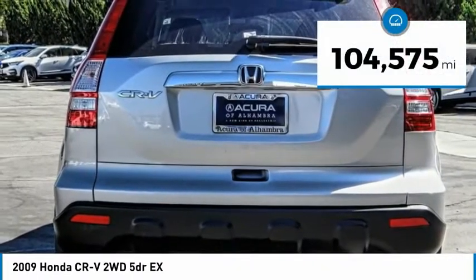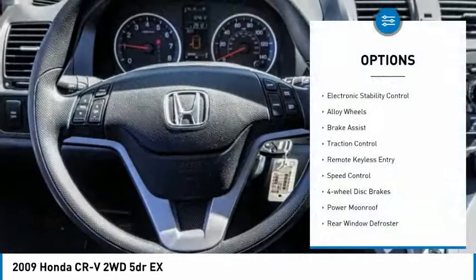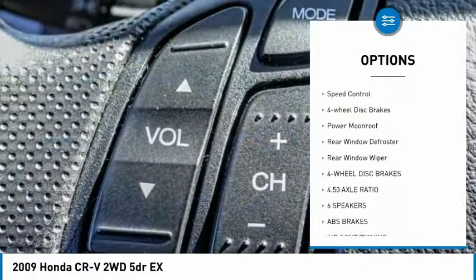This vehicle has less than 105,000 miles. Here are some of this vehicle's great options: electronic stability control, alloy wheels, brake assist, and traction control.